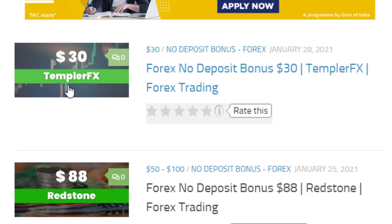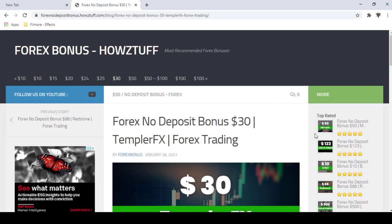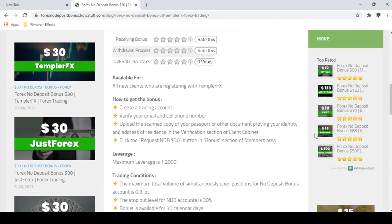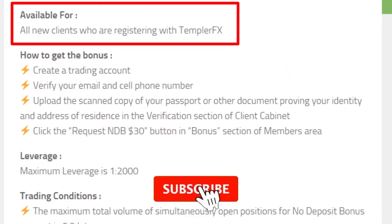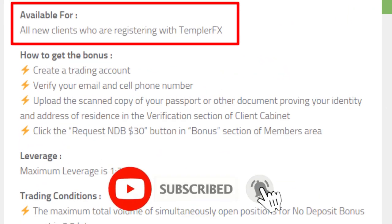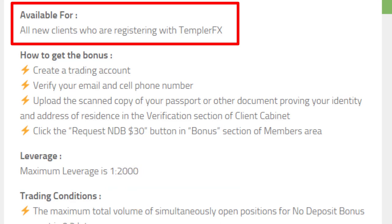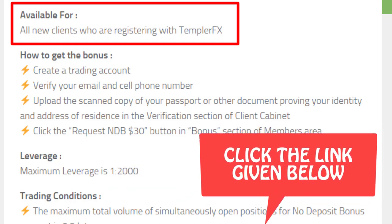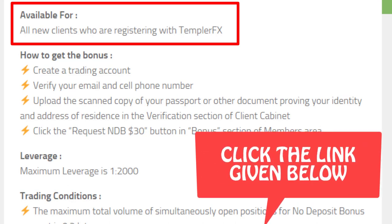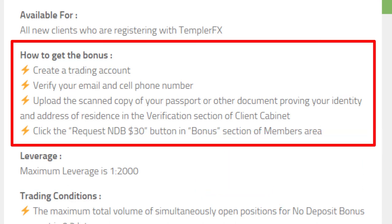Let's go through the details. This $30 bonus is available for all new clients who are registering with TemplarFX. If you are interested to get bonuses other than TemplarFX, you can check the link given below. To get this bonus, you have to first register with this broker and verify your personal details.